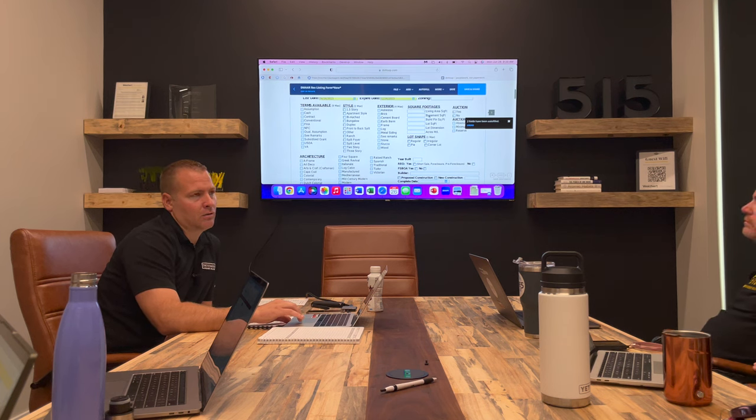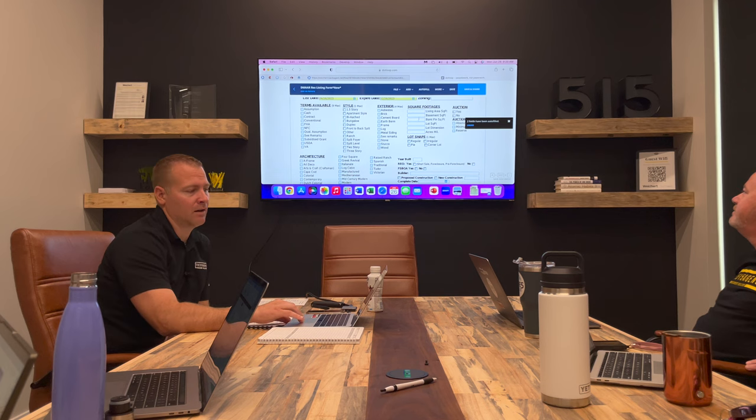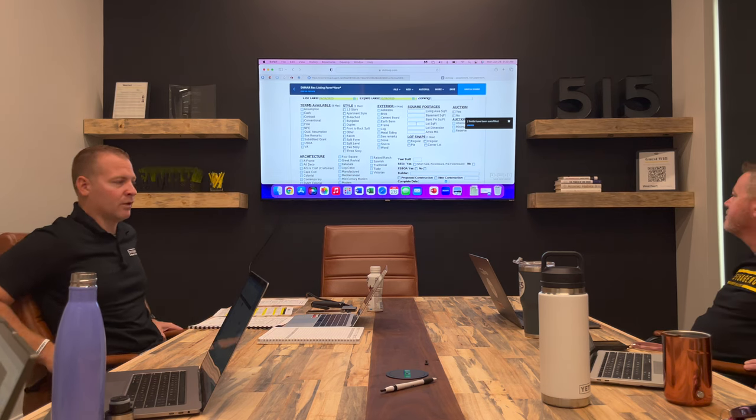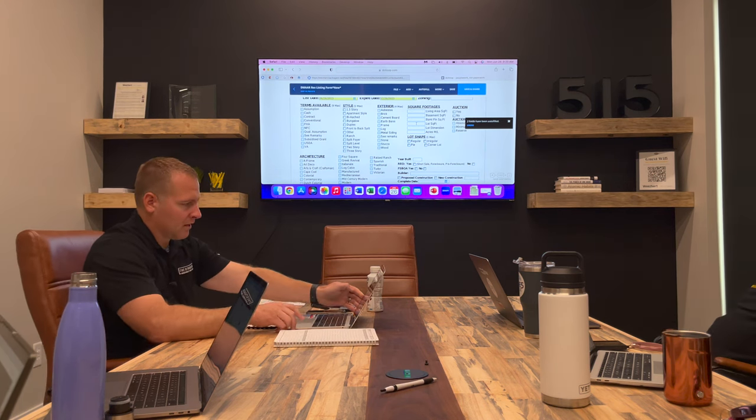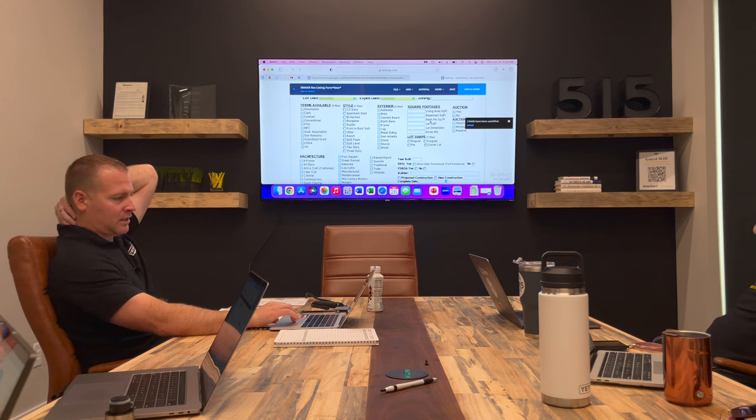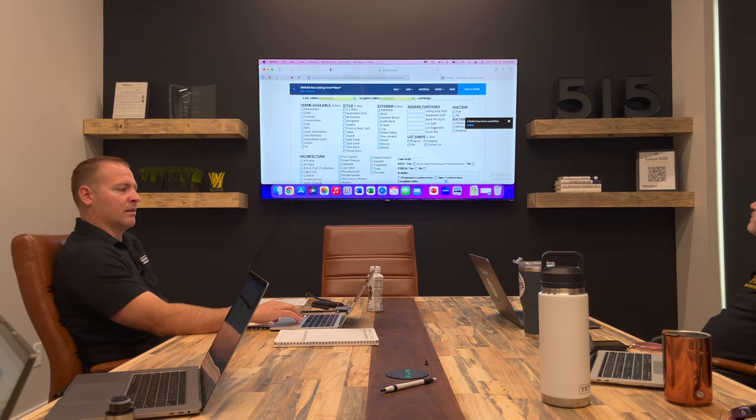Square footages are going to be above-grade square footage, which you'll find on the assessor site. Basement square footage should be there as well, along with basement finished square footage. If there's no basement finished square footage, you don't need to put zero — just leave it blank. For the lot, you're usually going to see lot square footage and lot acres filled out. I never worry about lot dimensions.